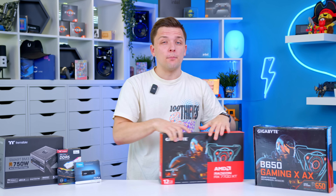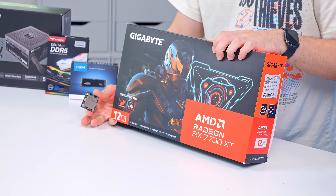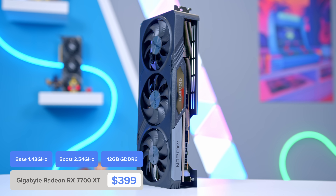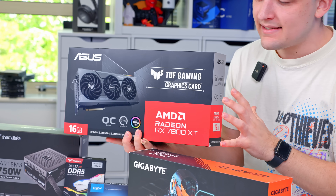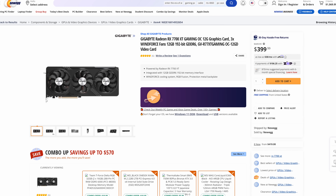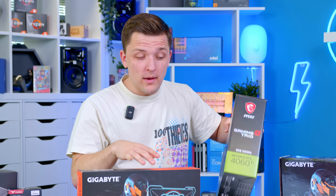When I say that this build provides awesome price to performance metrics, I really believe that, and the CPU and GPU combo are absolutely integral to making that happen. For the graphics card I've picked up the Radeon RX 7700 XT. When this card first launched it wasn't great value for money — you would have been better buying the $50 more expensive 7800 XT. But AMD dropped the price down now in some instances to under $400, costing $399 on NUEG at time of filming, and when it comes to NVIDIA competition, it frankly wipes the floor.